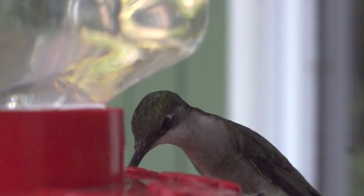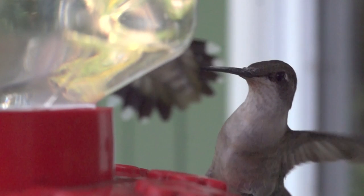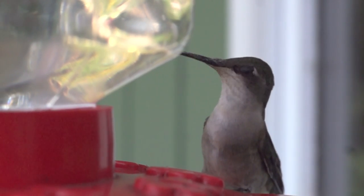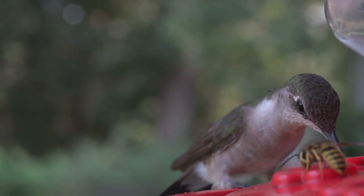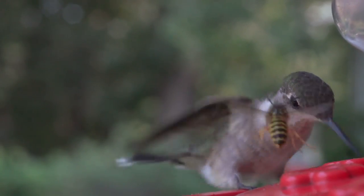The nest is usually constructed on a small, downward-sloping tree limb, 3 to 12 metres above the ground. Favoured trees are usually deciduous, such as oak, hornbeam, birch, poplar or hackberry, although pines have also been used. Nests have also been found on loops of wire, chain and extension cords.